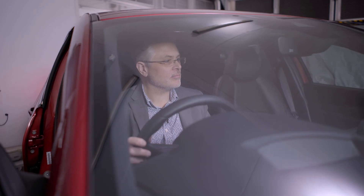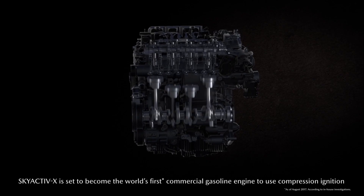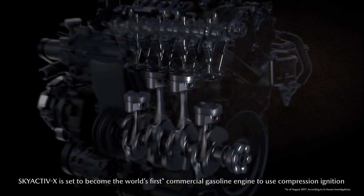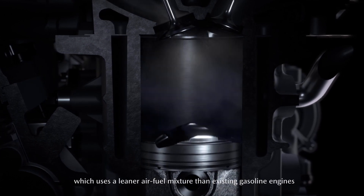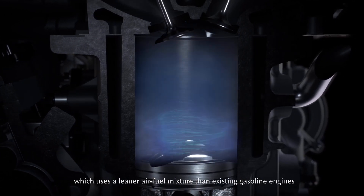The Mazda system uses a charge in the engine which is very very lean. Towards the end of compression they inject some more fuel very close to when they want to ignite it.